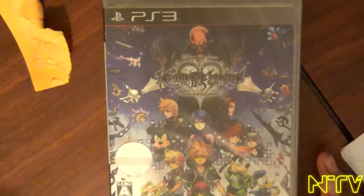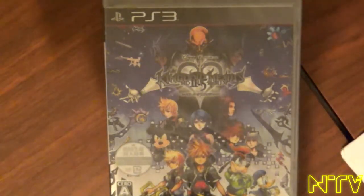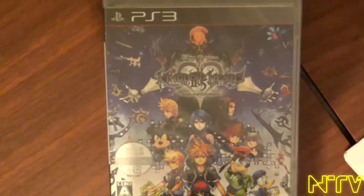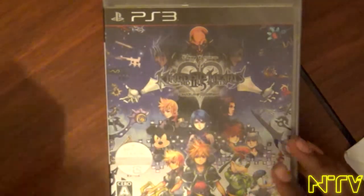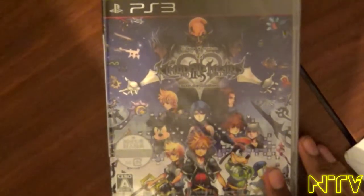It includes Kingdom Hearts 2 Final Mix, Kingdom Hearts Birth By Sleep Final Mix, and the HD cutscenes version of Kingdom Hearts Re:coded. Kingdom Hearts 2 Final Mix was originally on the PS2, Birth By Sleep Final Mix was originally on PSP, and Re:coded as the game itself was on Nintendo DS.